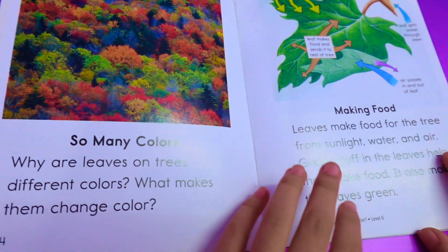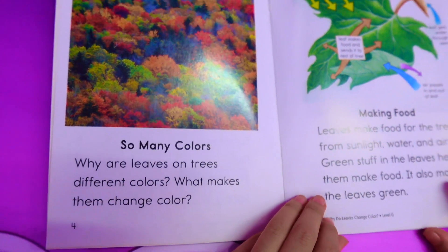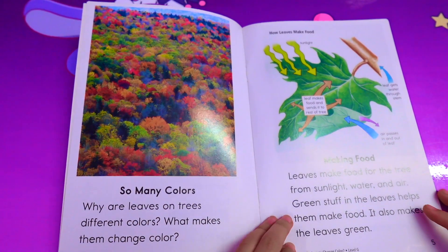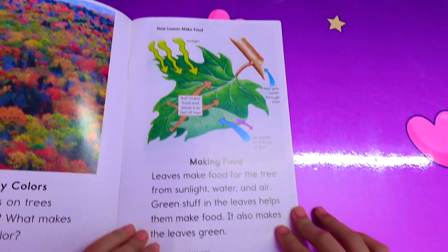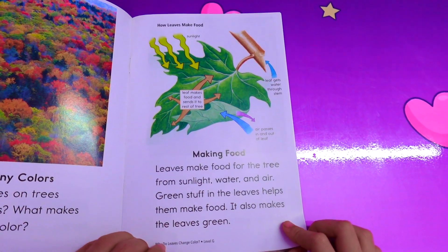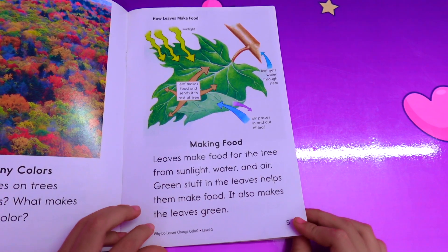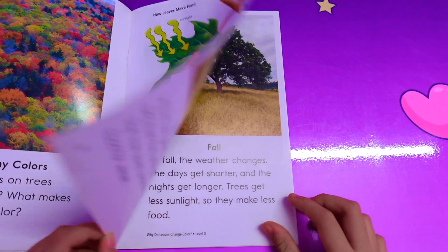So many colors. Why do leaves turn different colors? What makes them change color? Leaves make food for the tree, using water and air. Something in the leaves helps them make food. It also makes the leaves green.